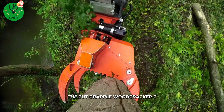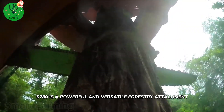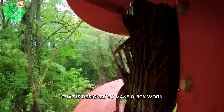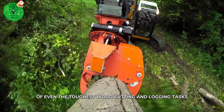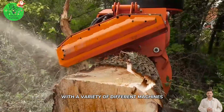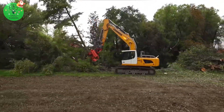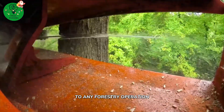The Cut Grapple Woodcracker C-S780 is a powerful and versatile forestry attachment designed to make quick work of even the toughest wood cutting and logging tasks. This attachment is designed to be used with a variety of different machines, including excavators and skid steers, making it a versatile addition to any forestry operation.